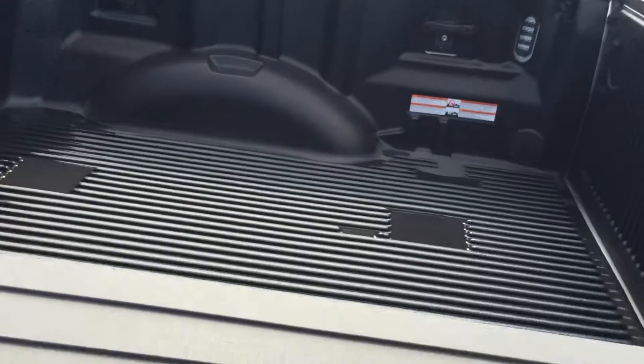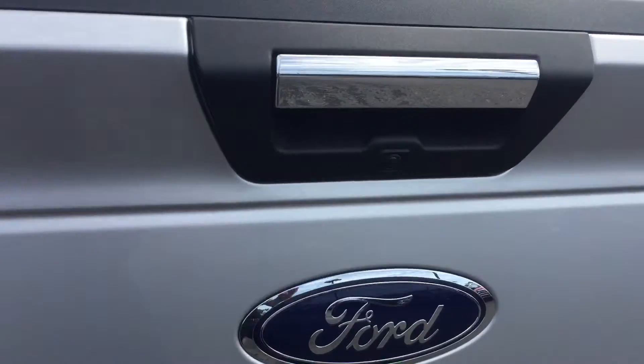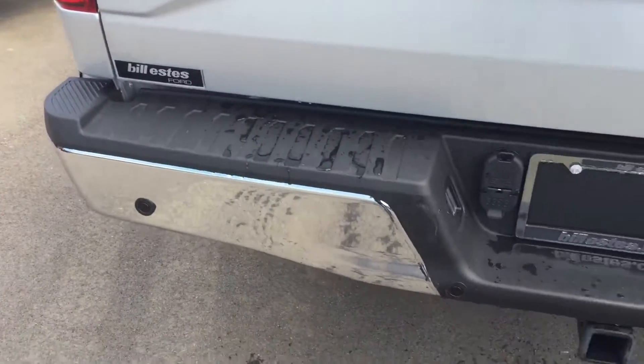This truck has a bedliner in it. Rear view camera. Rear sensors as well.